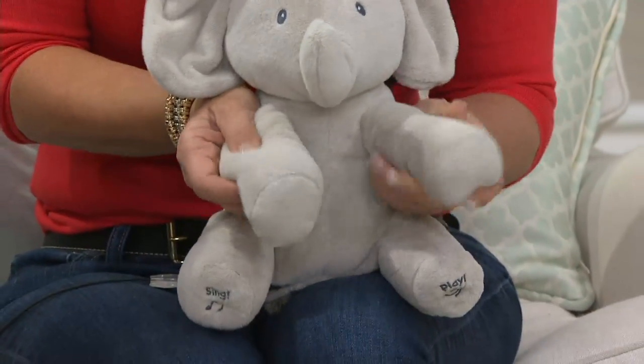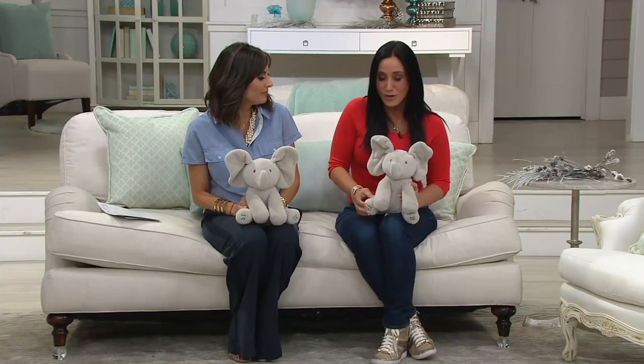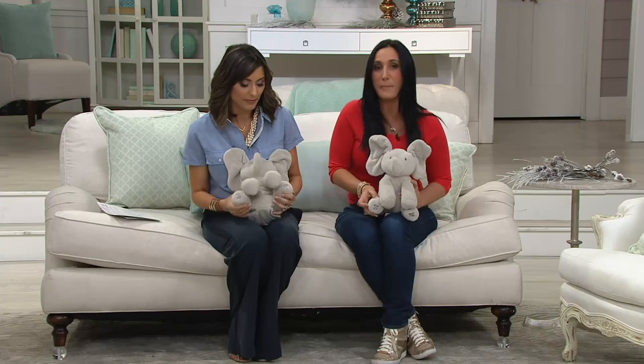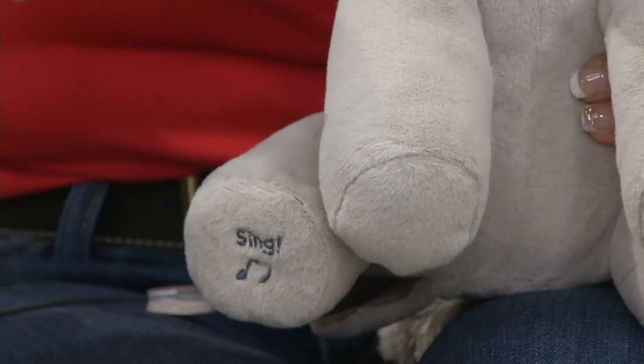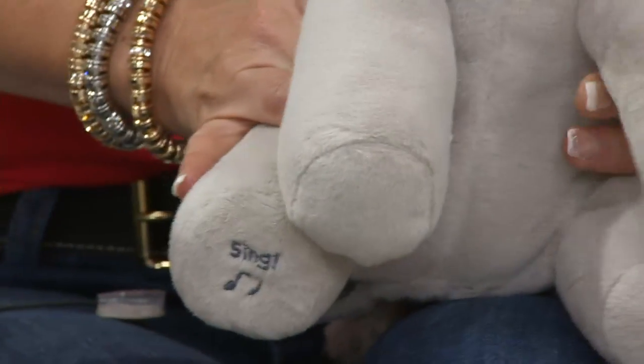They're still soft and squishy to the touch. What you saw just a minute ago — I pushed this little button on his foot that says 'sing,' and that brought him to life. He was singing, his head was moving, his ears were flapping back and forth. That's his name: Flappy the Elephant.